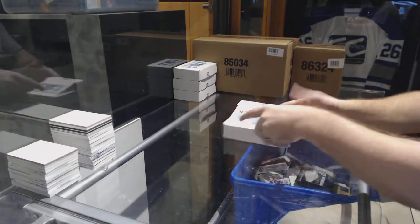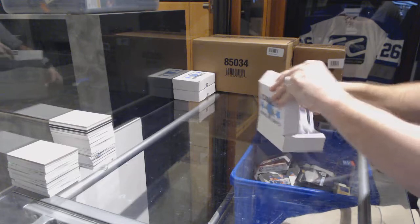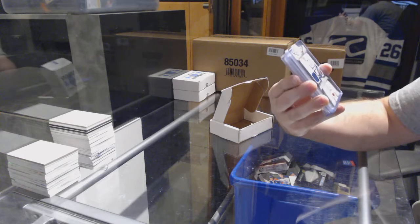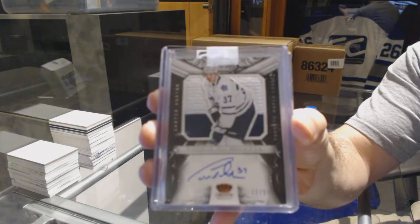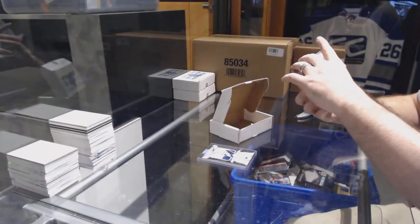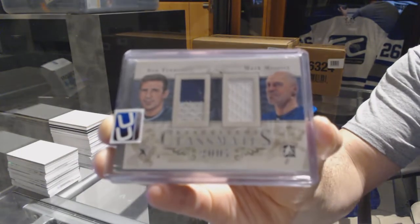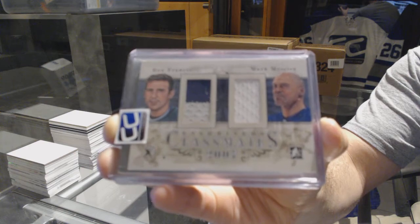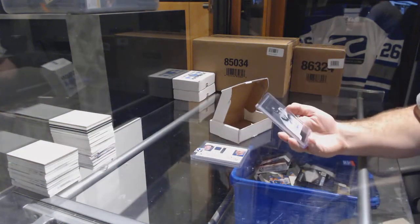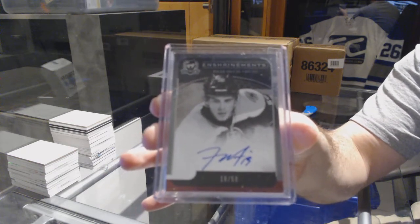Down to the final three! Pack number thirty-three goes to Danny. We've got number to 99, Rookie Silhouette autograph, Carter Ashton. We've got a Classmates Dual Jersey number to 19, Ron Francis and Mark Messier. And we've got number to 50, an Enshrinement's autograph, Tyler Seguin — very nice pack.